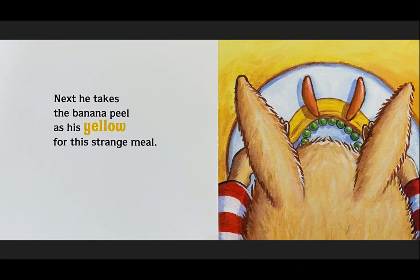Next, he takes the banana peel as his yellow for this strange meal.